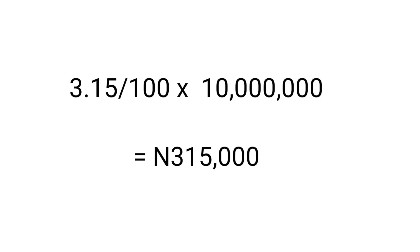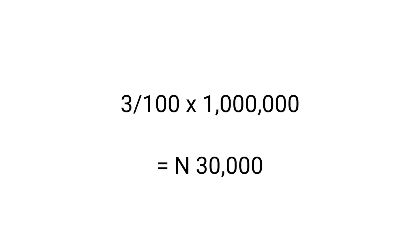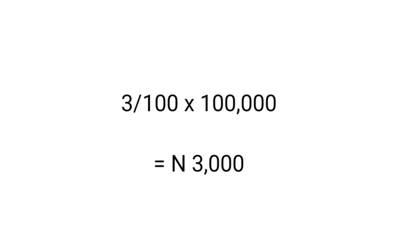For GT Bank, the interest rate for 10 million Naira is 3.15%. For 1 million Naira, the rate is 3%, and for 100,000 Naira, the rate is also 3%. Investing 10 million Naira: 3.15 divided by 100 times 10 million gives us 315,000 Naira. For 1 million Naira at 3%: that gives us 30,000 Naira. Note that these rates can change depending on the bank — these are the rates as of the last week of January 2023.